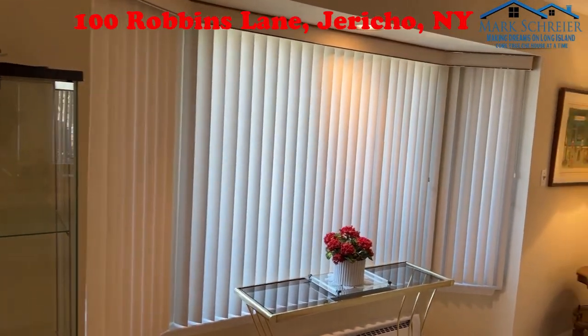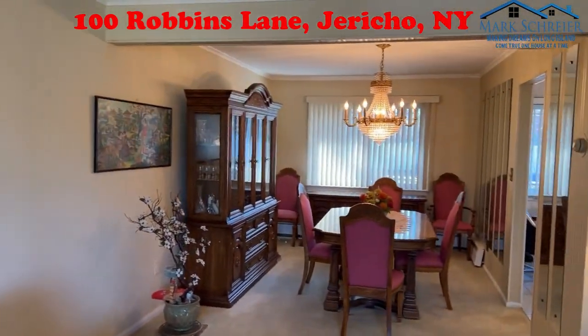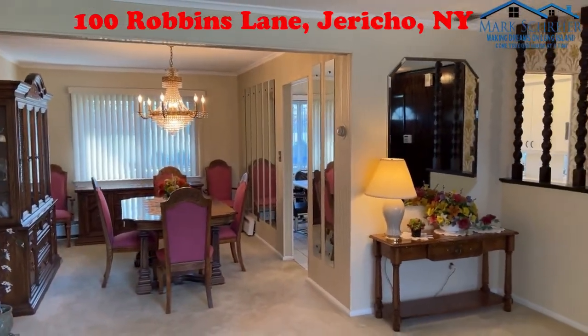We also have double insulated windows throughout the property, a full dining room, as well as an Eden kitchen.